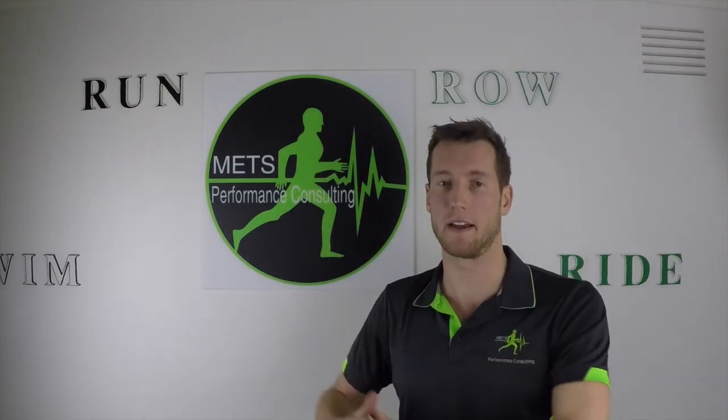So that was a quick overview on training to improve VO2max and threshold. The goal: build that engine from a V6 to a V8, then get that V8 working on all eight cylinders, and you've maximised your physiological potential. Put your questions below and we'll link some videos to explain things in more detail.